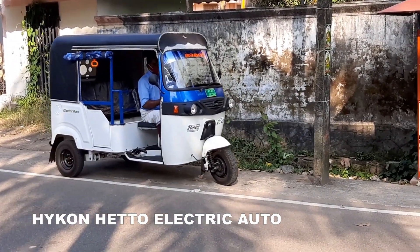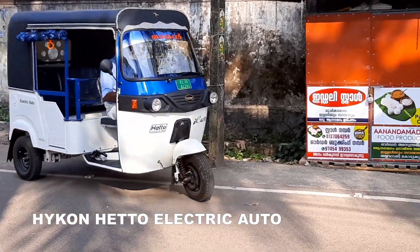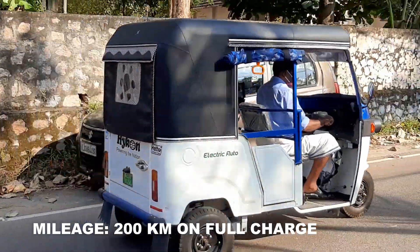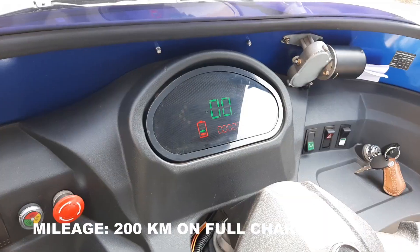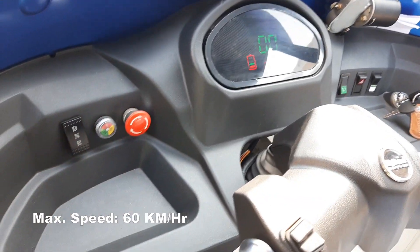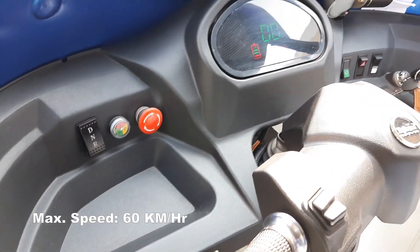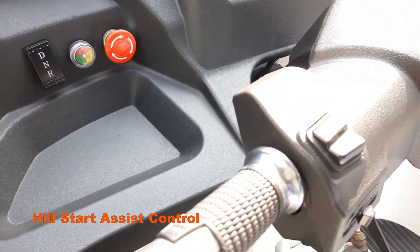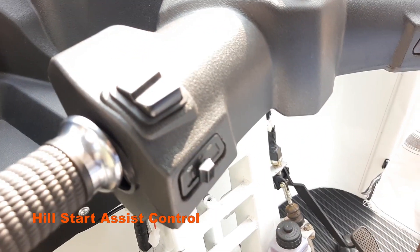Heto Electric Auto Rickshaw from Heiko is designed to save money and the environment. Powered by a lithium-ion battery, Heto features Hill Start Assist Control and an onboard AC charger. It requires low maintenance and guarantees superior performance. Heto comes with a fast charging option, providing the power required to run the vehicle within a short duration.